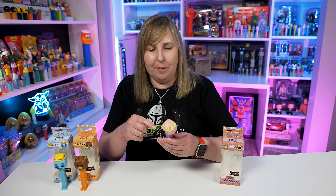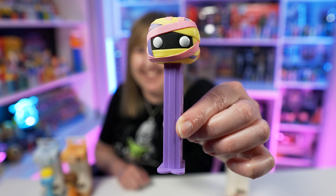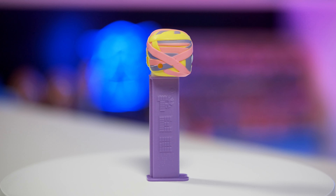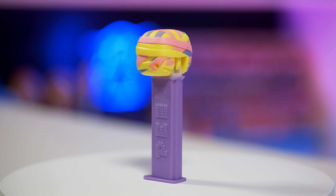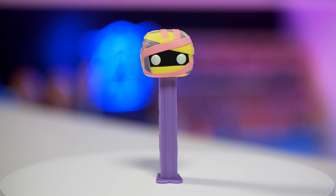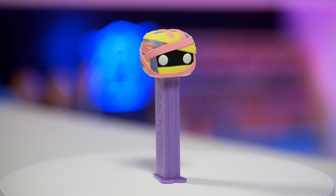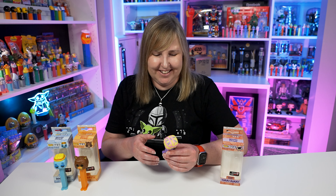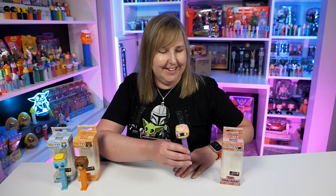Next is Yummy Mummy — it also has the GameStop exclusive sticker on it. This one looks like it's got a lot of rubber bands wrapped around it. The Yummy Mummy Pez dispenser has mummy wraps around its head in pink, yellow, and purple, with white eyes peering out behind the wraps — it's pretty eerie. The stem is purple and it looks really nice. I love the color combination of the pastel colors. It's almost like a square head wrapped in rubber bands.